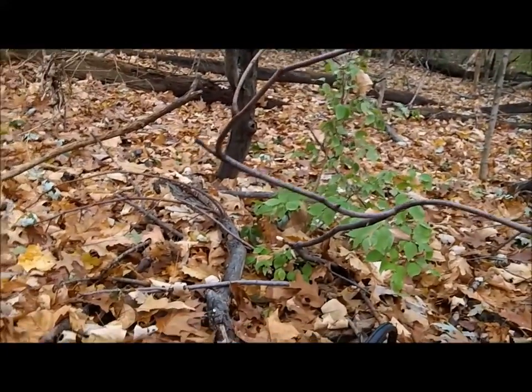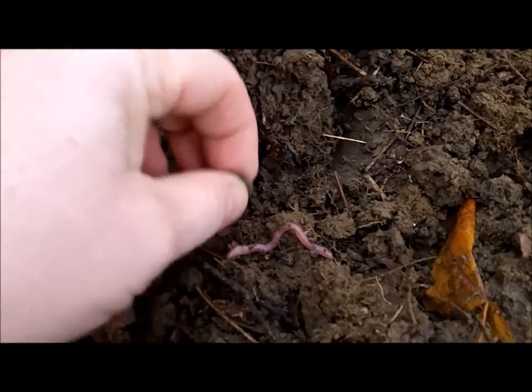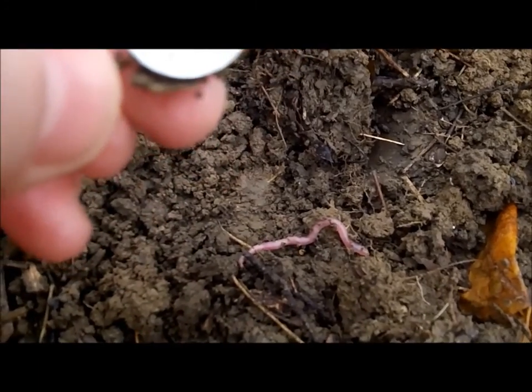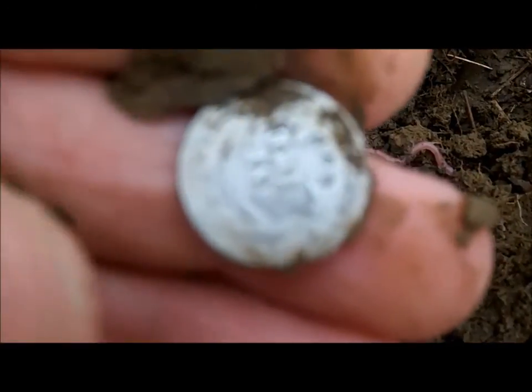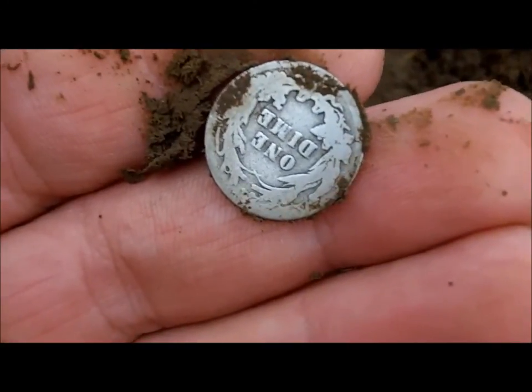Alright, we've got a piece of silver, and I can already tell it's a Barber Dime — 1905. Pretty worn. Thought it was going to be a can, but must be something else in the hole. We'll check it out.